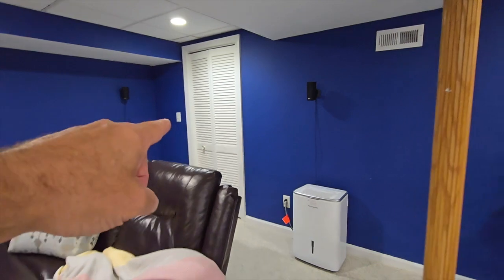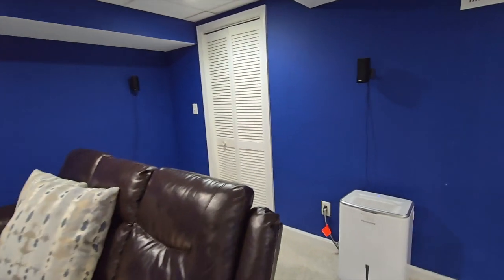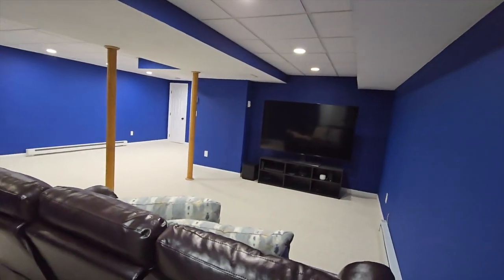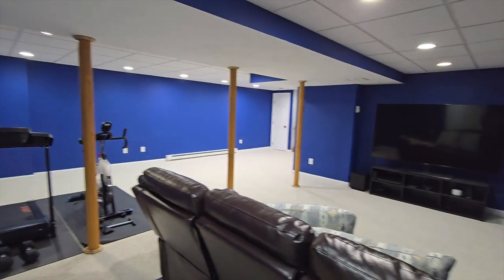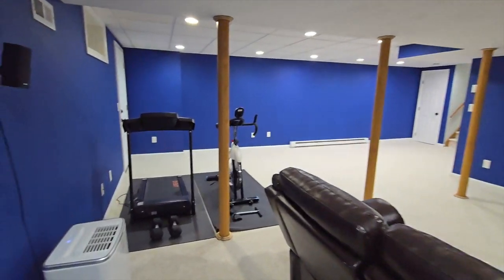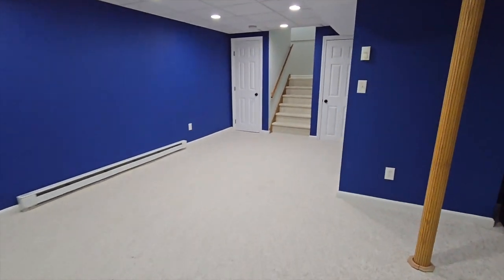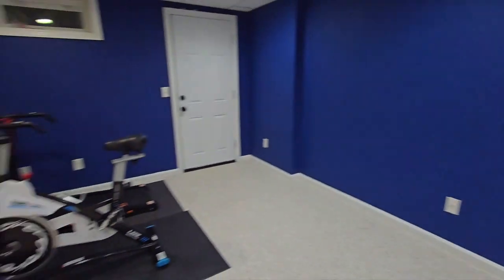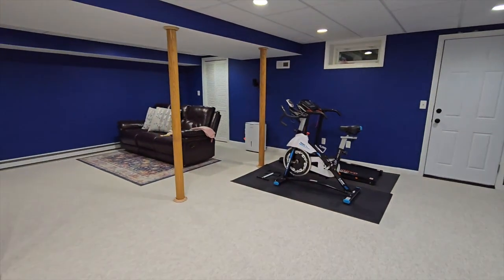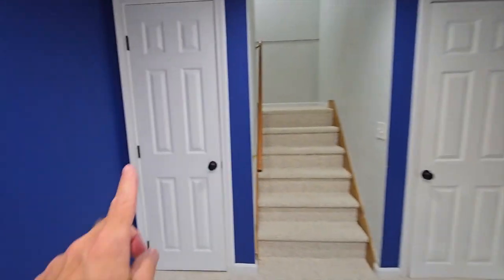Behind this door you have storage — that's where your HVAC, heating and AC system, and hot water heater are. There's plenty of room for a big TV, a large sectional, more furniture, a workout room, or a playroom for kids or adults. That door over there leads to the bulkhead, which goes to the backyard. We also have another storage room and another closet.